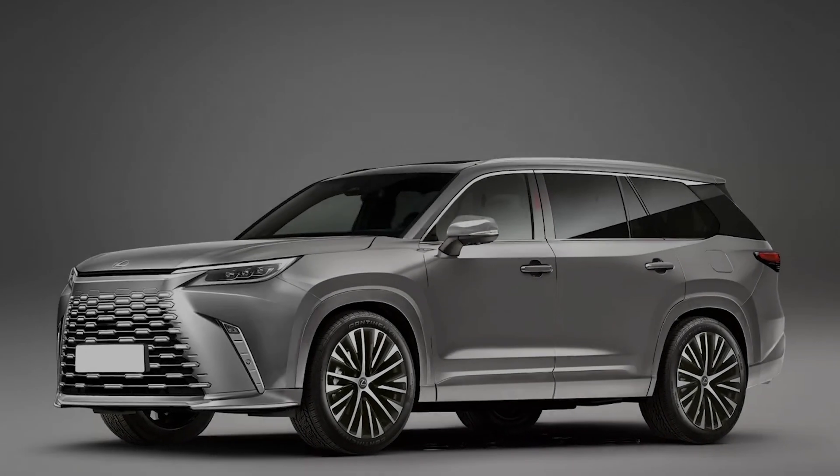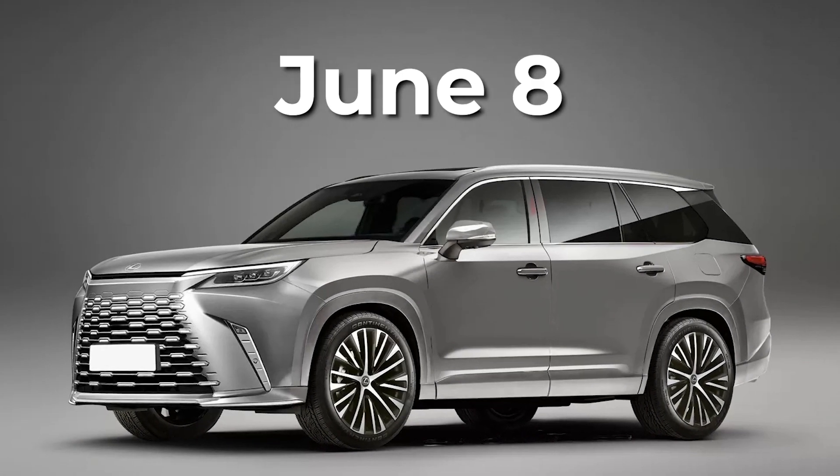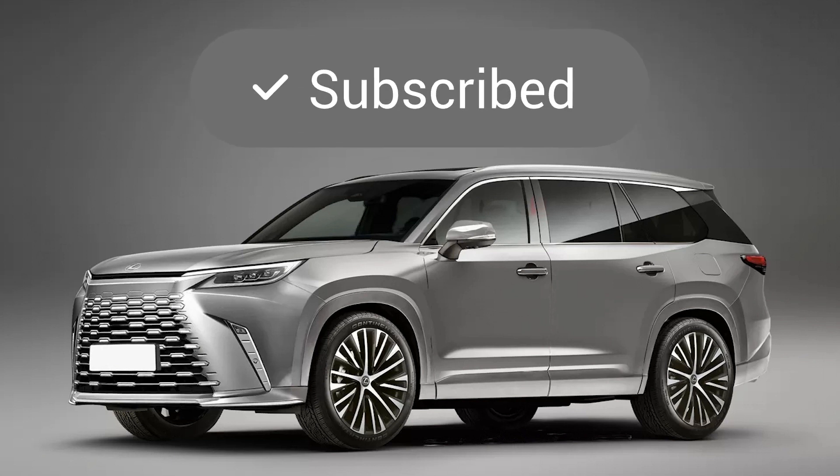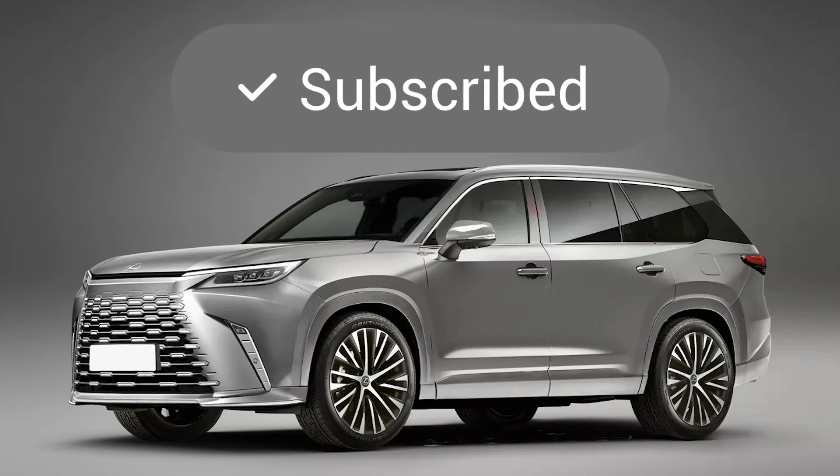The 2024 Lexus TX is expected to be unveiled on June 8th. Would you buy yourself one? Let us know in the comments, and don't forget to subscribe to stay updated with the latest car news.